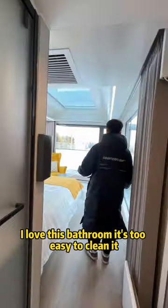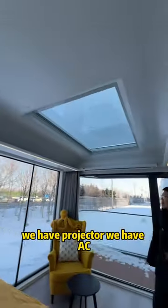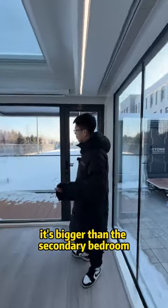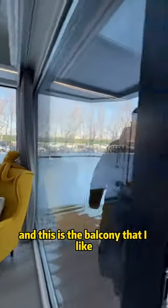This is the master bedroom. We have a projector, we have AC. It's bigger than the secondary bedroom. I put a sofa here, and this is the balcony that I like.